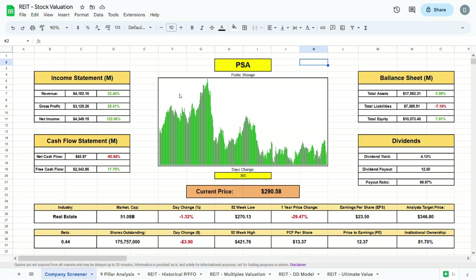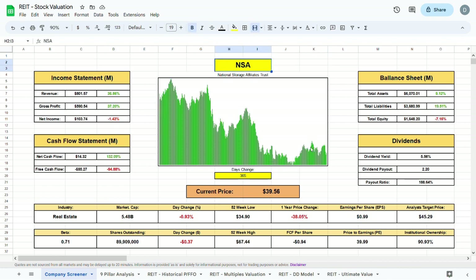Now moving to valuing National Storage Affiliates, ticker NSA. Right away we can see that NSA has a starting dividend yield of 5.56%, which is very good. One thing that really bothers me is the payout ratio, which is above 100% and sitting at about 188%. A payout ratio above 100% basically means the company is going into debt to pay dividends — a red flag. The beta is 0.71 and the market cap is only $5.5 billion.